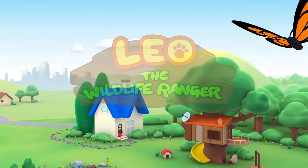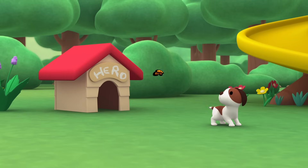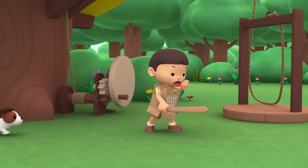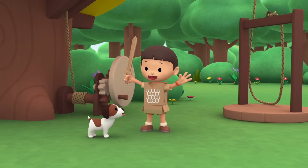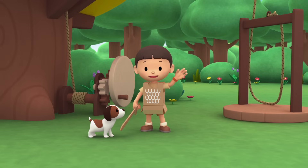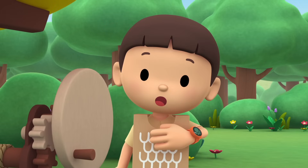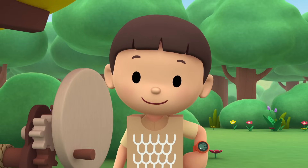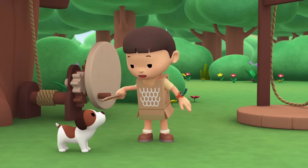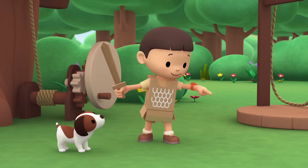The Malayan Pangolin. My loyal hound Hero is here! Hi everybody! My name is Leo. I am a junior ranger. And now I'm also a knight! Hero, I need your help defeating this imaginary monster!